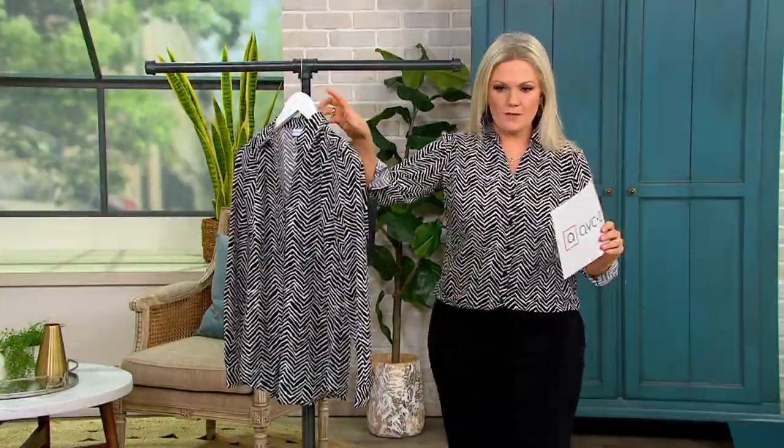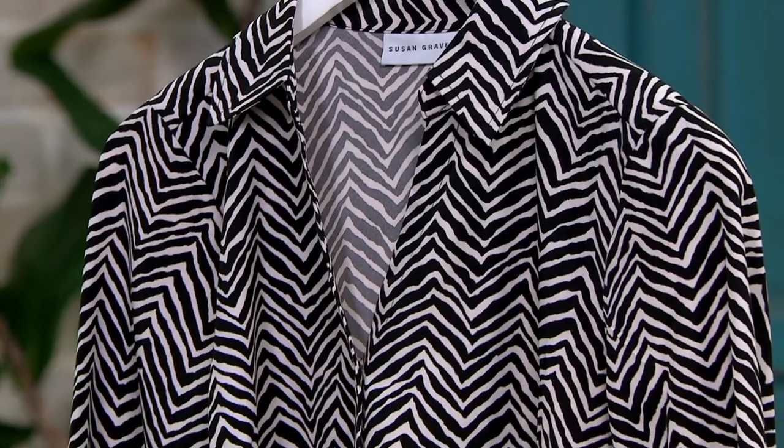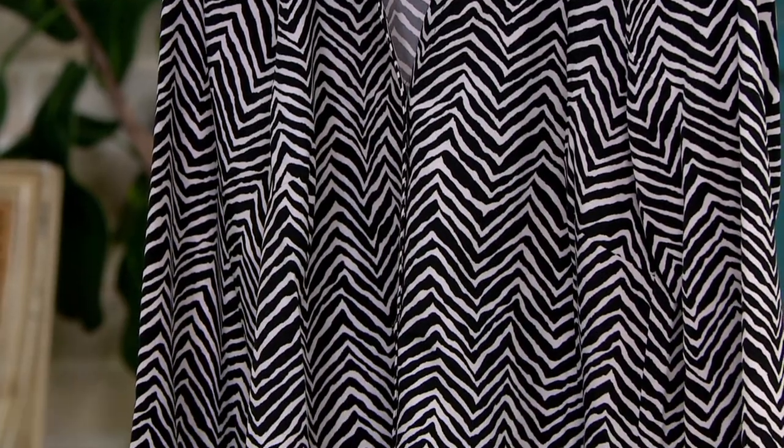It's on a clearance price — regular $56, now $37.98. Less than $9.50 to get it home on easy pay. Sizes extra extra small through 5X, and this comes in a petite and a regular length as well. We're not going to be able to reorder this one.